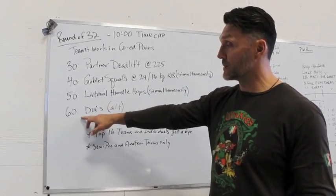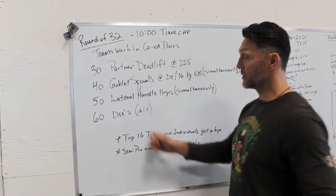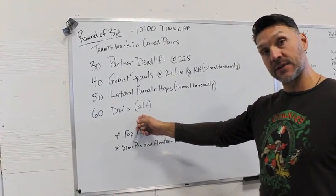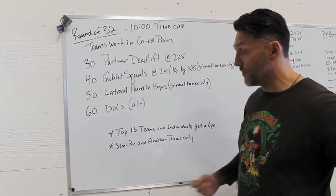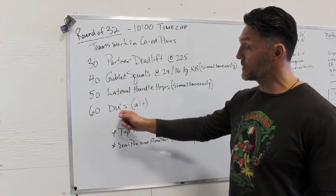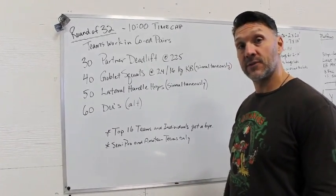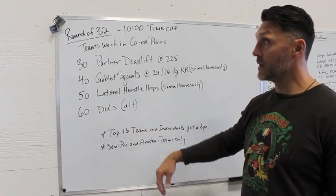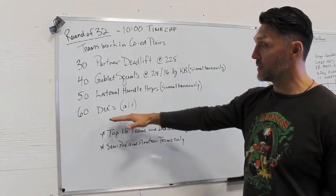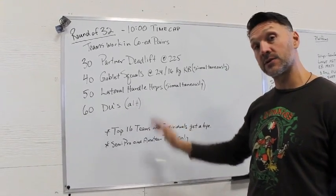Then we move on to double unders, which is the last movement — 60 double unders each. You're going to alternate pairs for this one. The first athlete grabs their rope and bangs off 60 double unders, then the other partner grabs their rope and bangs off their 60. Then you clear out of the way for the next pair coming through. The second pair goes through the same sequence, and when that last athlete finishes their 60 double unders, the workout is over.